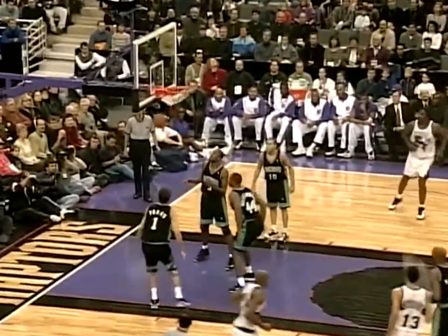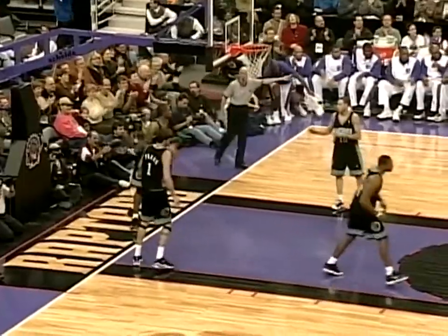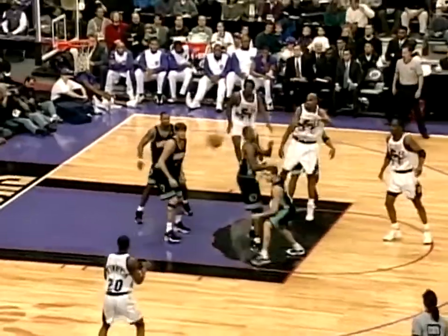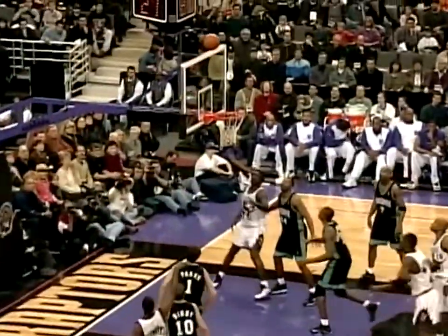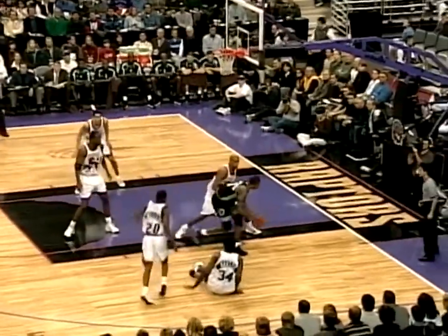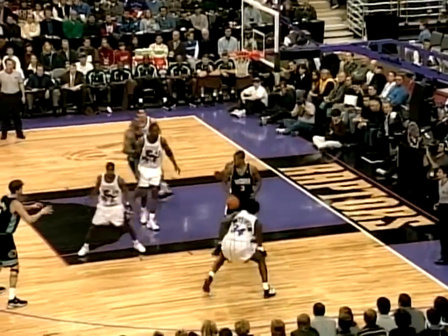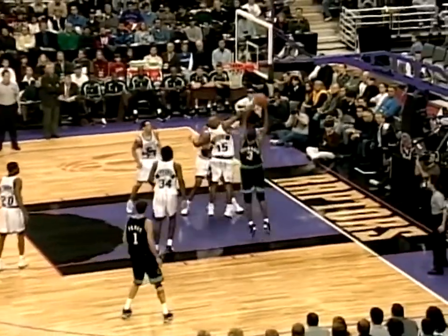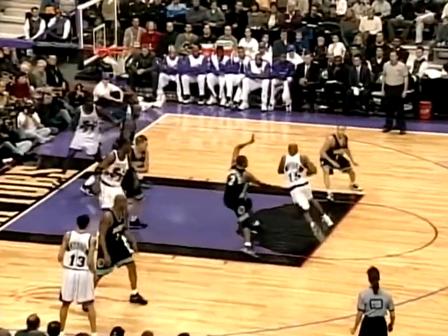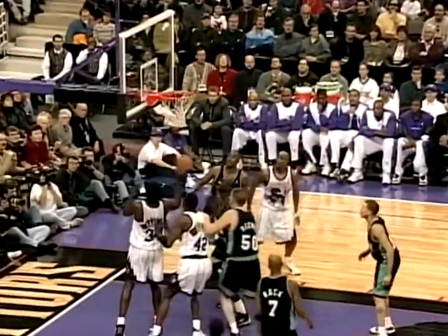Carter has the first steal in Air Canada Center and to the basket again. Back to Doug Christie — stops and pops and it's 4-0 Raptors. Carter back to Williams, open shot, Elvin knocks it down. Cross gets the ball from Carter — Vince Carter has the Hawks. Look at him fly. That's the advantage he has — great quickness.